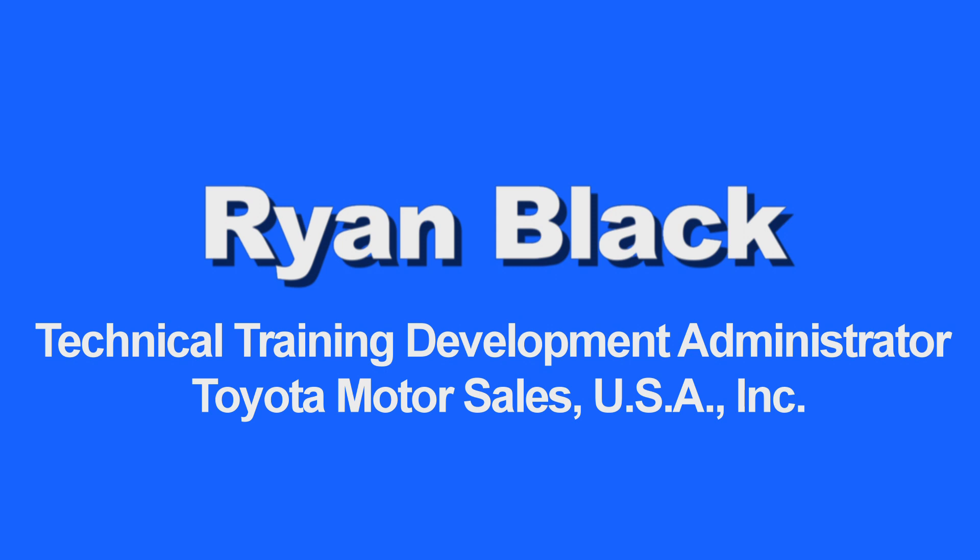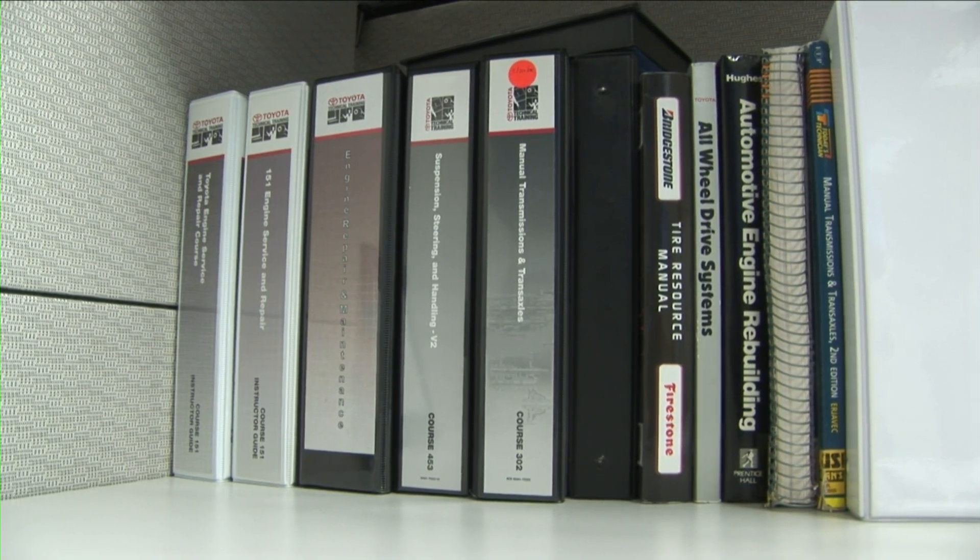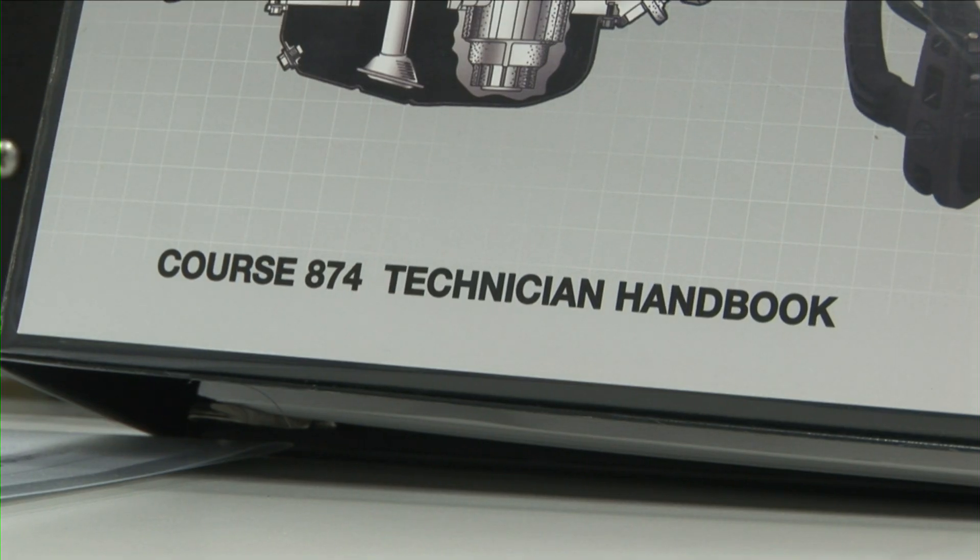We developed the training that will eventually be taught to technicians. The training is built here and then we distribute it to 12 main campus regional training centers. They bring technicians into those training centers and conduct the training.